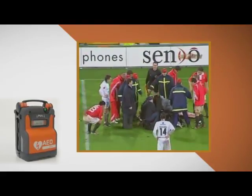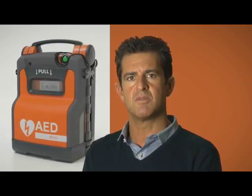Sudden cardiac arrest is different to a heart attack. A heart attack is a mechanical problem which is caused by a blockage of arteries to the heart muscle.